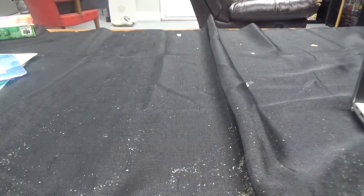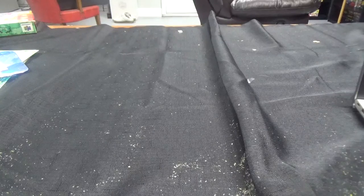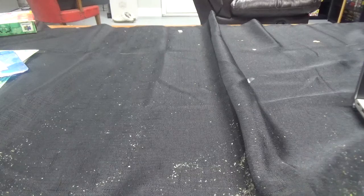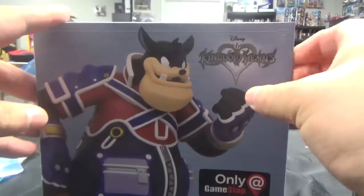Alright guys, welcome back to another video game pickup video. It's all from GameStop with the exception of one of the games. But first up, we have another vinyl figure that came in from our friends at Diamond Select Toys. It's a GameStop exclusive once again, and we have Kingdom Hearts Pete.